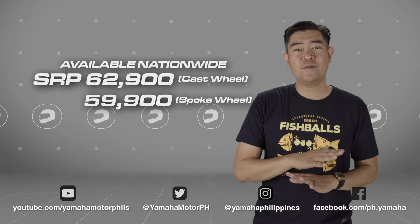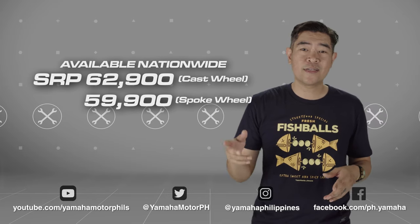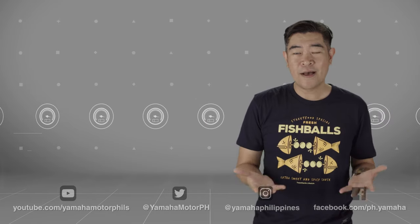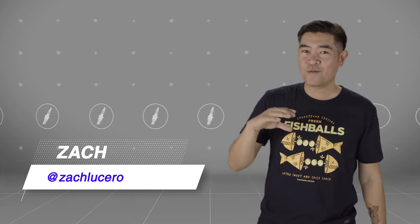You can try this out yourself — it's available in all Yamaha 3S shops nationwide. So go out there and test ride one and be amazed. My name is Zach. Always remember, only Yamaha revs your heart.